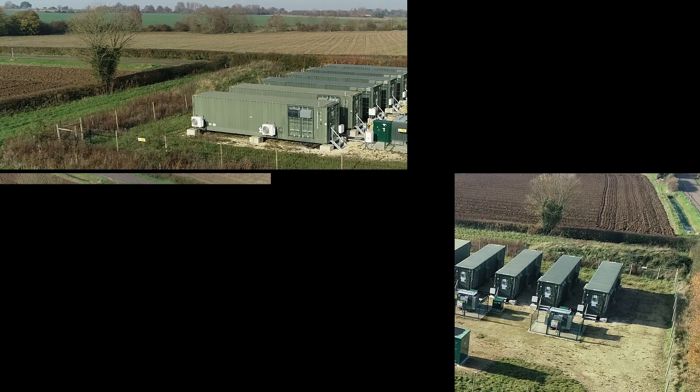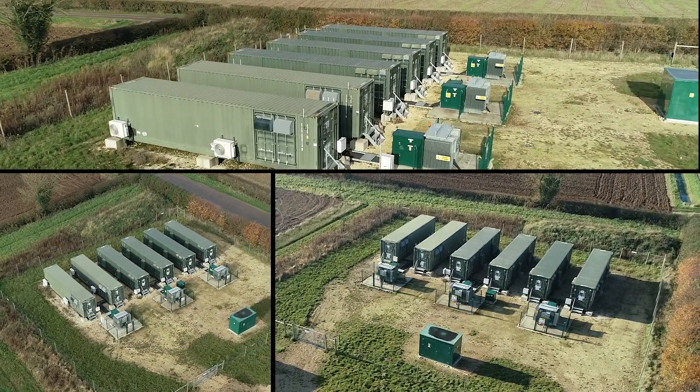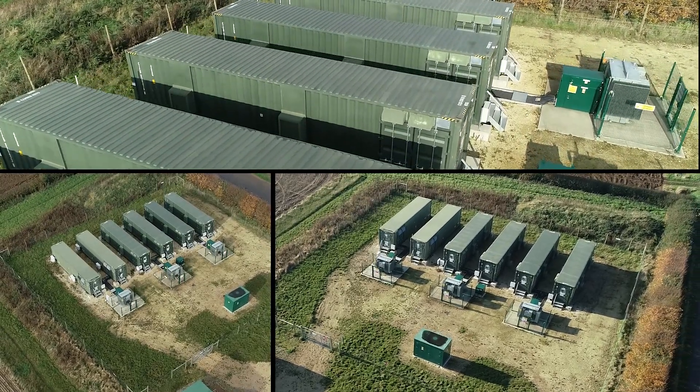At the moment, the Irish grid is limited to 65% SNSP — that's the amount of renewable generation connected relative to the overall demand on the grid. Without technologies like battery storage to provide grid stability, that limit will stay at 65%. The Irish government's target for 2030 is to increase that to 95%, supporting the goal of increasing the amount of renewables on the grid. A technology like battery storage is required to maintain stability as thermal generation is switched off.